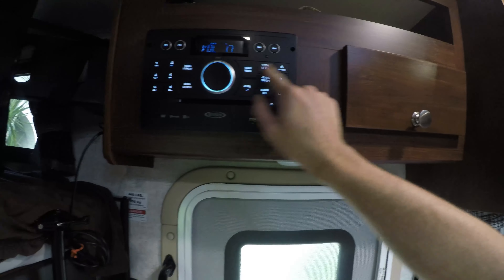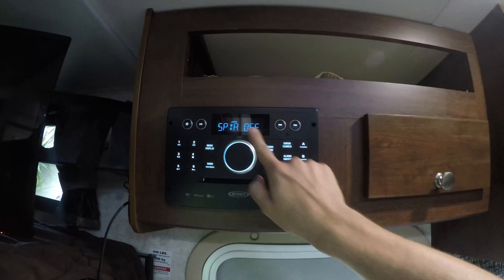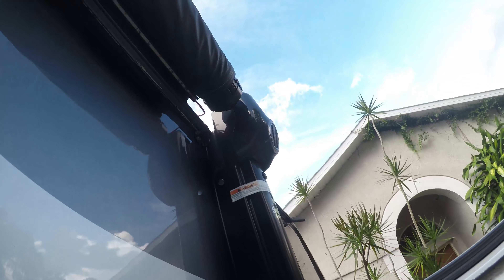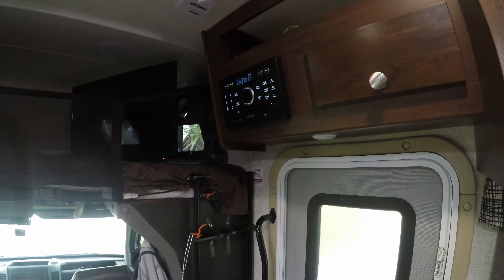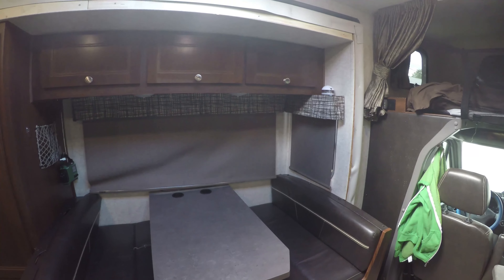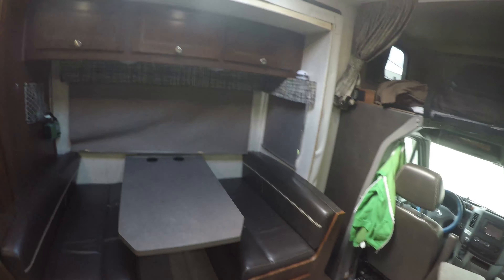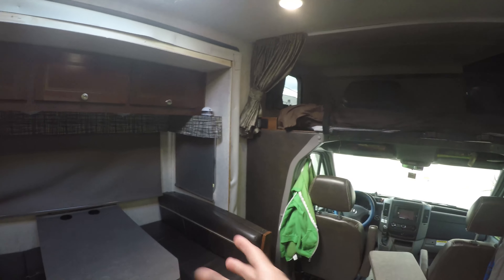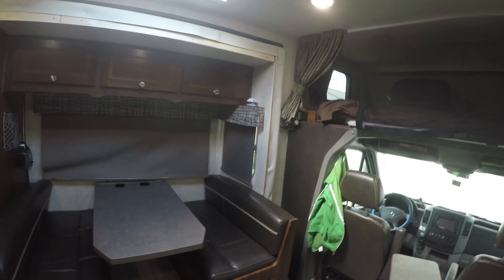The entertainment center radio controls the inside speakers, and I'm turning on the outdoor speakers — but only one outdoor speaker works. The right speaker has no sound coming from it; I don't think they ever installed the cable. When I put the slide out out, most of the time it blows a fuse. I think there's an electrical problem with the 12-volt system.